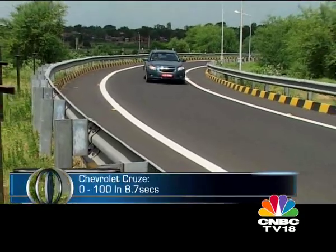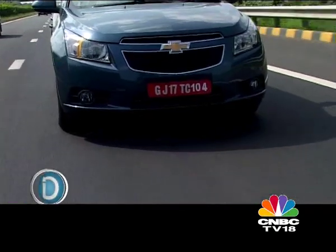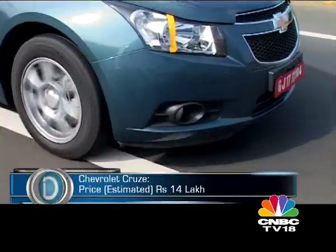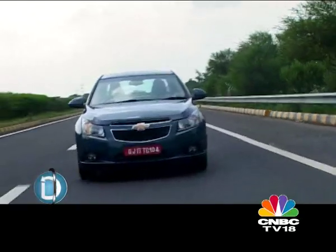General Motors hopes to position the Cruze in the entry D-segment, pitting it against the likes of the Skoda Laura Diesel. The grapevine indicates a sticker price in the vicinity of 14 lakh rupees. It sounds expensive, yet you do get a lot of goodies for that kind of pricing. And given its only drawback could be its interior space, the Cruze could turn out to be fairly good value for money.